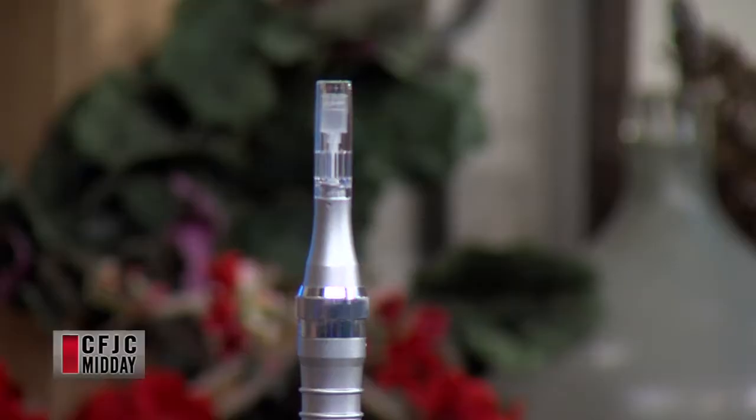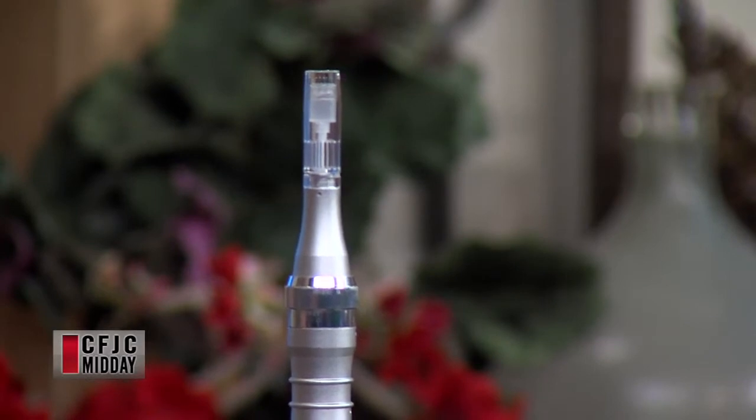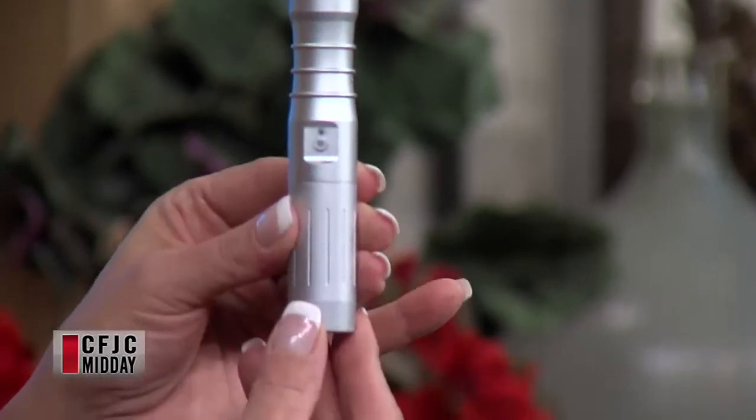Show us this little tool. This little surgical tool. So this consists of 12 needles that go in and do little micro injuries. With pinpoint bleeding, you're going into the dermis and what it does is it causes the skin to go into a natural emergency healing technique.